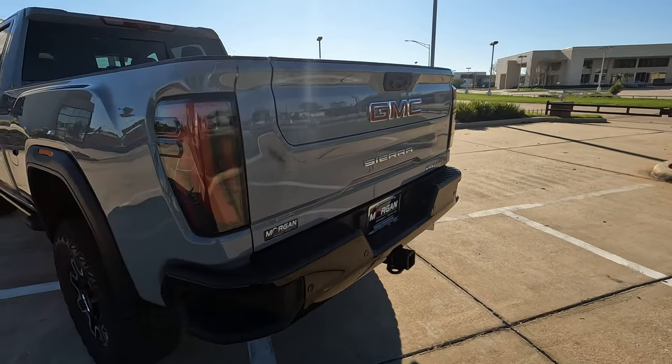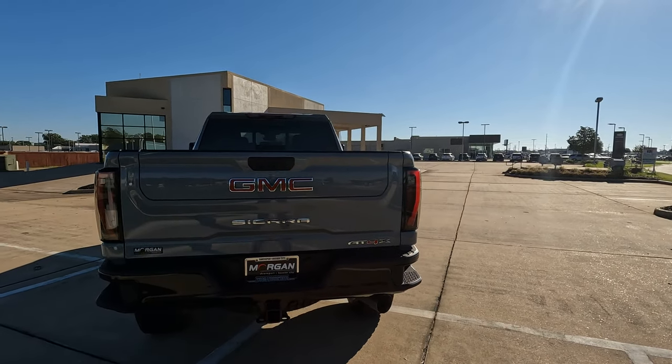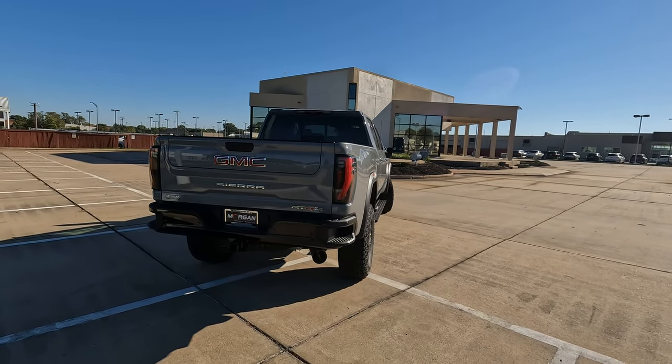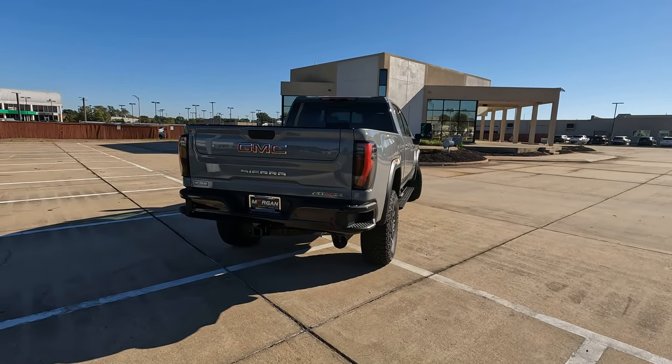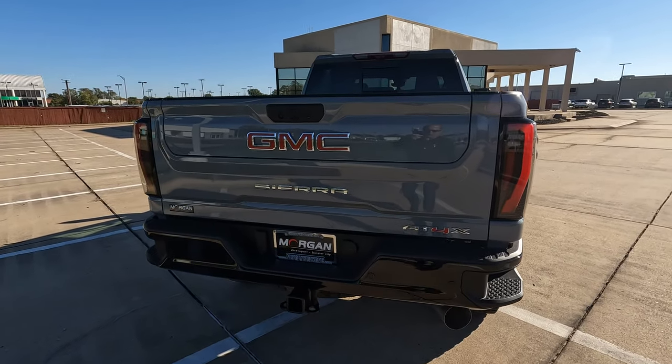Talking about practical use as a truck: 3,975 pounds as the payload, and when properly equipped, a max towing capacity of 22,500 pounds. That is not bad.